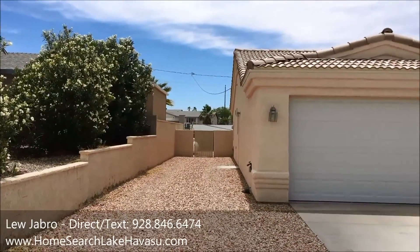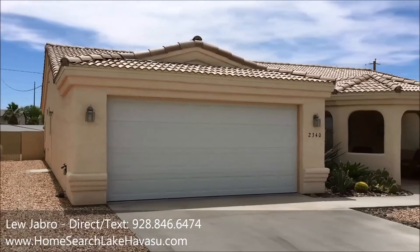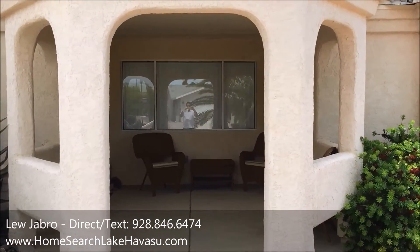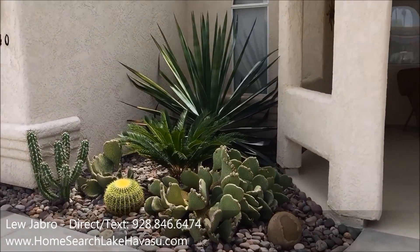Got a nice size RV parking on the side — looks like it's got full hookups. Nice house, got rolled eaves, tile roof. Landscaping is real nice, so it's got a real nice clean entry, which is pretty cool. So let's head on in and check it out.